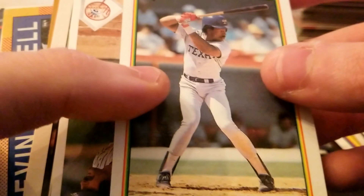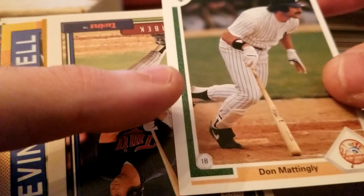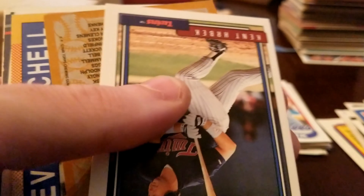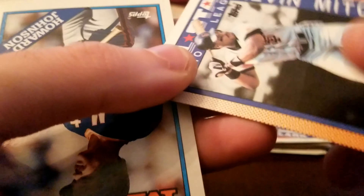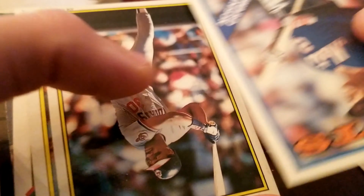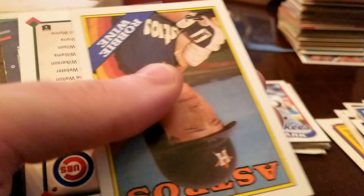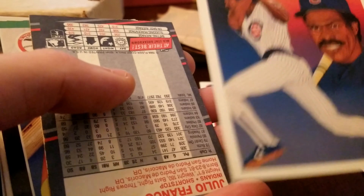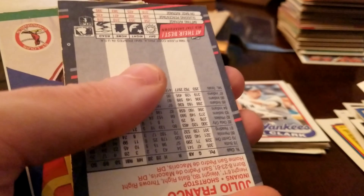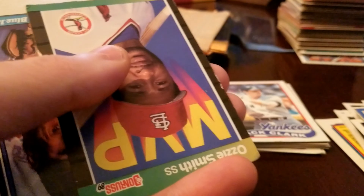Alright, we got a Julio Franco Bowman — that's nice. We got a Don Mattingly, 1991. Kevin Mitchell, Howard Johnson, Joe Carter. Collector's Choice. Andre Dawson. Julio Franco — that could be a rookie card.